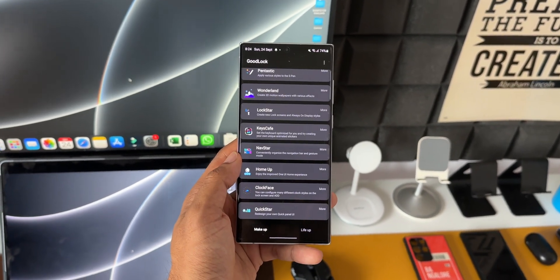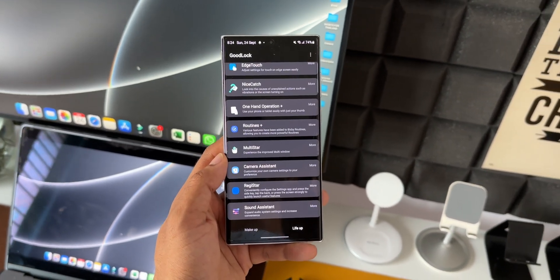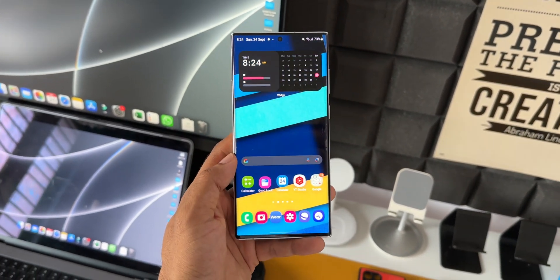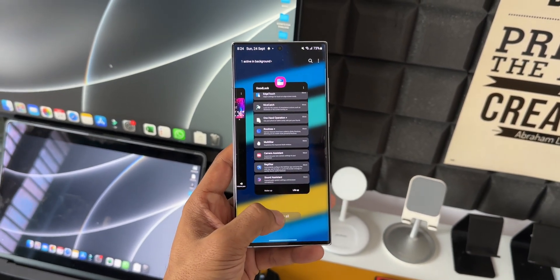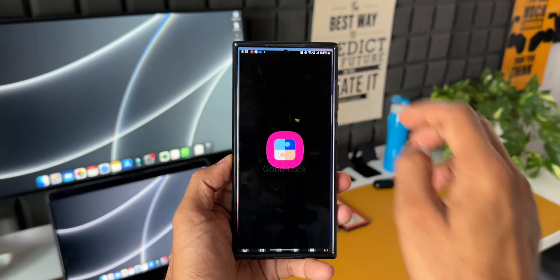At the moment GoodLock is available in a bunch of countries, but Samsung is expected to support this application in a few more countries after the release of One UI 6.0. I'll keep you guys posted on which countries will be supported.